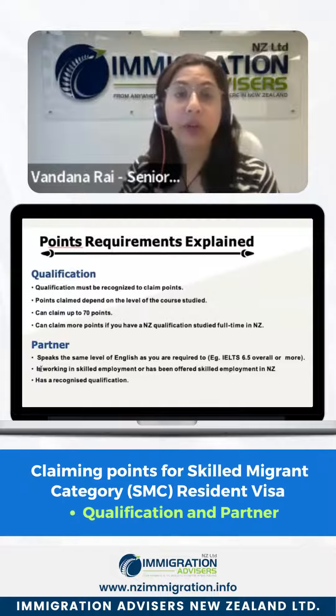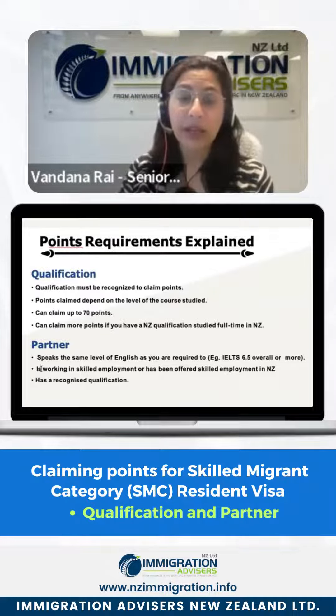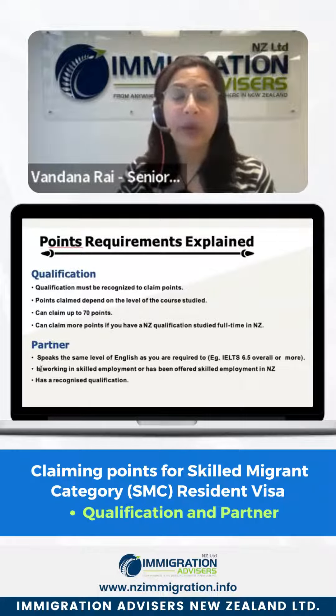You can claim points for your qualifications, but the qualifications must be recognized. It should either be a New Zealand qualification or a qualification recognized by NZQA. Some qualifications are not recognized on face value, and then an international qualification assessment is required. You need to claim points for qualifications which are recognized, and you can claim a maximum of 70 points.